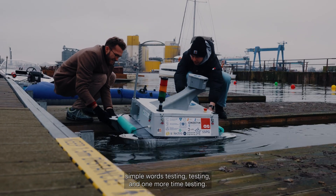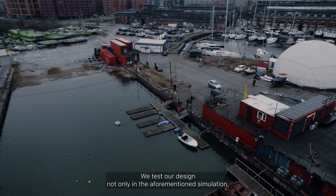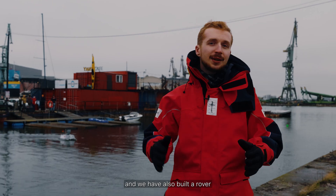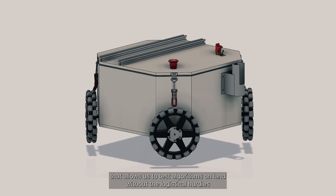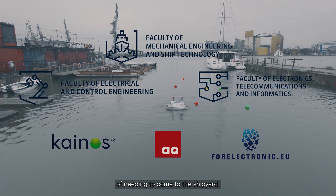Testing, testing, and one more time testing. We test our design not only in the aforementioned simulation, but we also conduct live tests. We have also built a rover that allows us to test algorithms on land, without the logistical hurdles of needing to come to the shipyard.